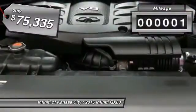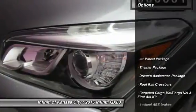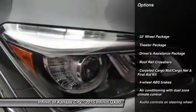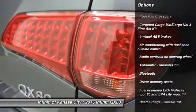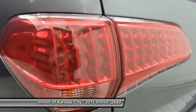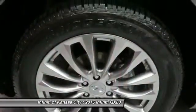This vehicle has less than 100 miles. Here are some of this vehicle's great options: remote engine start, navigation system, traction control, Bluetooth, automatic transmission, power windows, remote power door locks, passenger airbag, heated driver's seat, and leather seats.